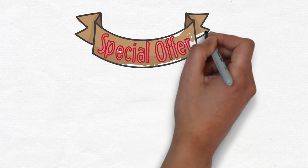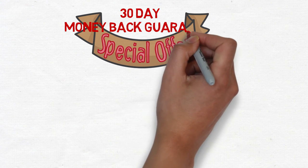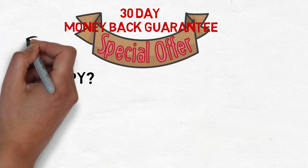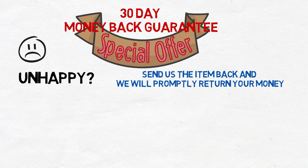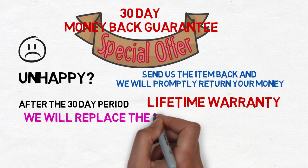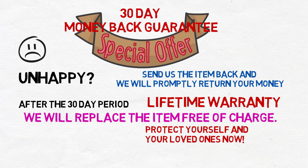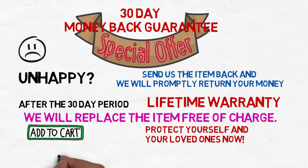This is the best safety window breaker and belt cutter tool and we stand behind it. We offer a full 30-day money back guarantee, so all the risk is on us. If you are unhappy with your purchase for any reason whatsoever, just let us know, send us the item back, and we will promptly return your money. In addition, after a 60-day period we provide a lifetime warranty — if you have any problem with it, we will replace it free of charge. To protect yourself and your loved ones, click the link below this video right now to make the purchase. Do not wait. You never know when and where you may need it.